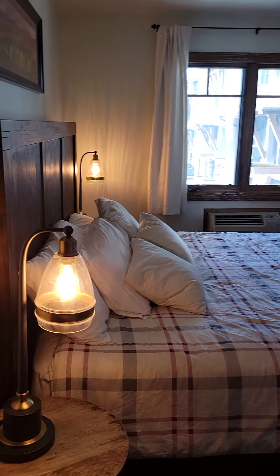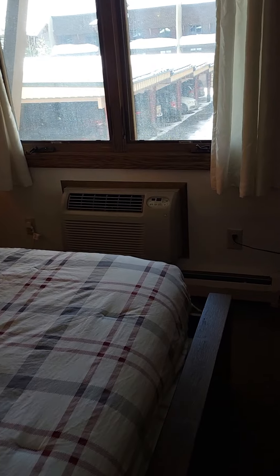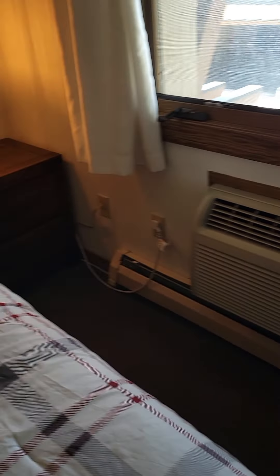And that is a king bed. It does have an AC unit in here and of course heat. This is what I was talking about — it being a little beat up. It's not terrible, but it's not perfect in here.